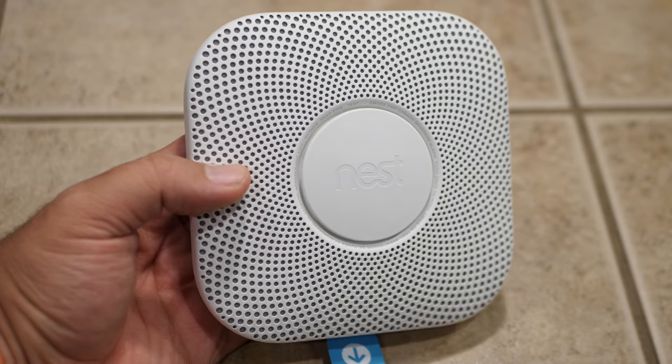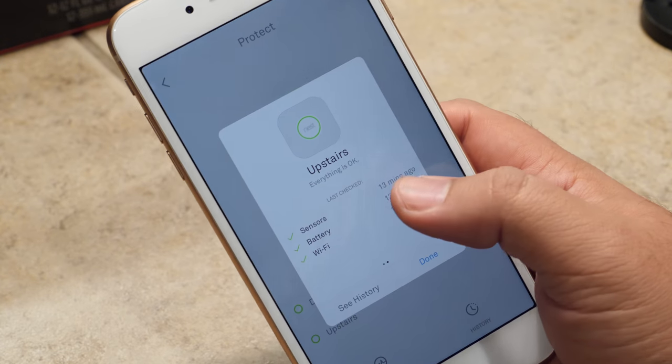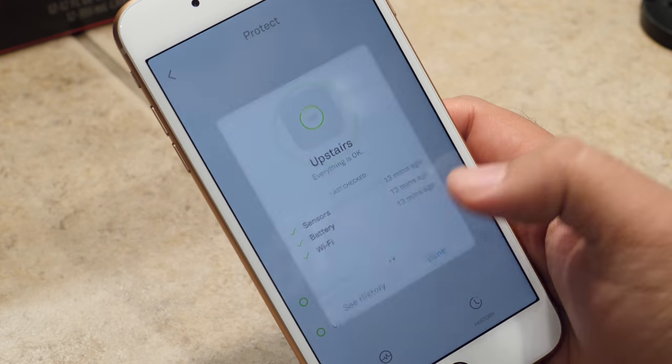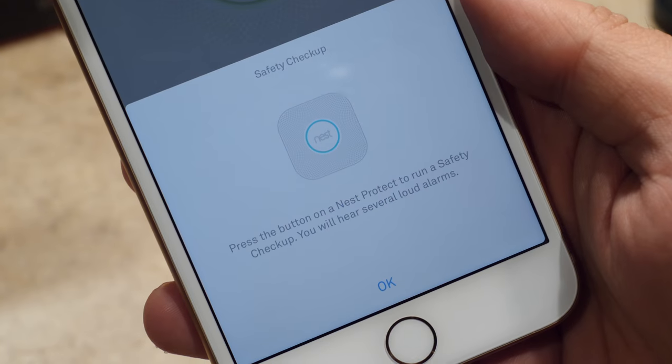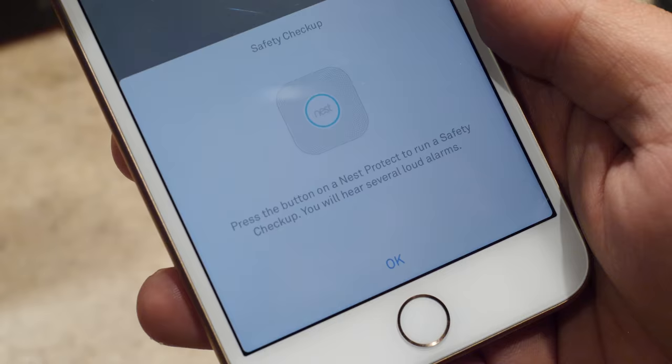It's the first smoke detector that uses Sound Check to quietly test its speaker and horn once a month. With the whole Nest ecosystem, where everything has a sensor built in and knows when you're home and when you're away, it'll even try to do that monthly test when you're not home so it doesn't disturb you. The Nest Protect can also determine the difference between smoke and steam, so if your alarm has ever gone off during a shower, the Nest Protect won't do that thanks to its Steam Check feature using custom algorithms and a built-in humidity sensor.